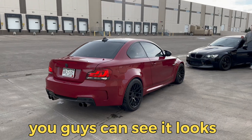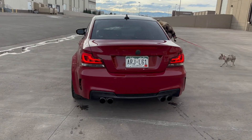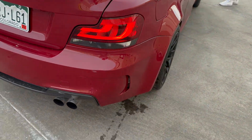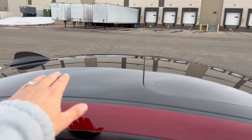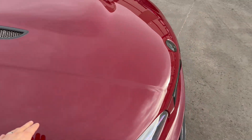You guys can see it looks a million times better in the daytime. It has everything LCI — LCI taillights, obviously the true 1M rear bumper, quad exhaust, we have the rear fenders, everything was molded properly.